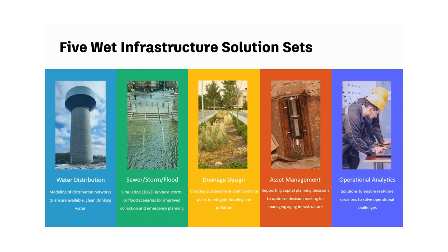Drainage design is different from those first solution sets in that it's more site-specific — and that's what we'll be talking about later. Asset management and operational analytics are two naturally growing areas of interest for Intervise. Asset management focuses on helping organizations determine in transparent, data-driven ways how to optimize and spend limited CIP funding. Operational analytics deals with harnessing time series data and pairing those data streams with machine learning and AI to make planning-level models more available and meaningful for day-to-day operations.